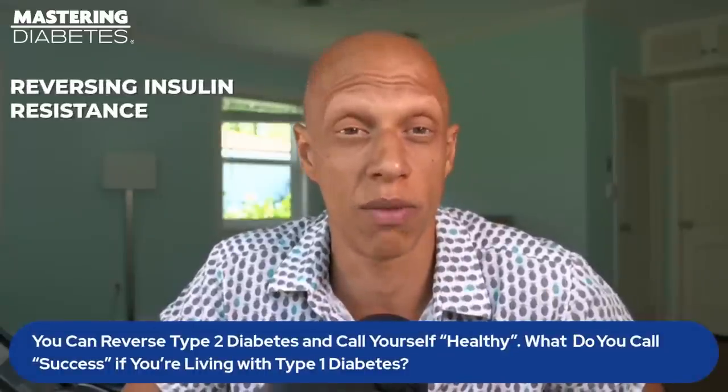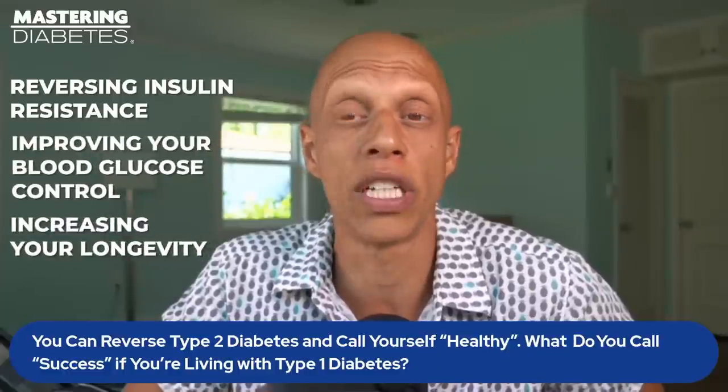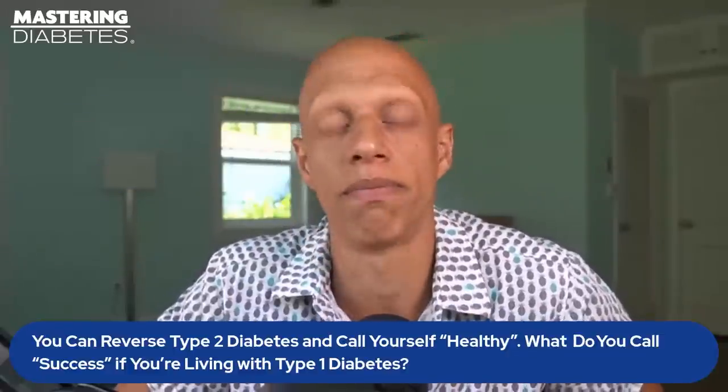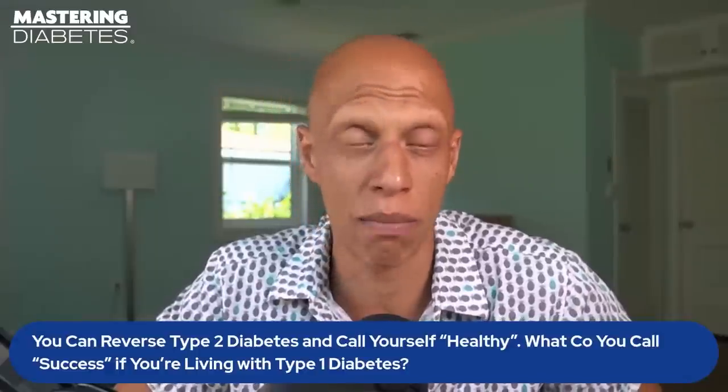The next question we get asked all the time is: what do you refer to as success if you're living with type 2 or type 1 diabetes? How do I know if I've actually succeeded at reversing insulin resistance, improving blood glucose control, and increasing longevity? The answer is: it's never done. As you improve your health, there are a number of different biomarkers that are going to change simultaneously. We refer to this collection of biomarkers as PILAF — P-I-L-A-F.